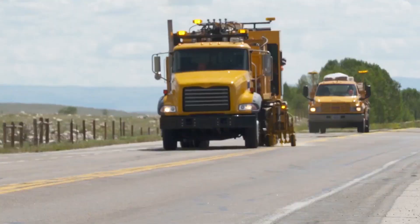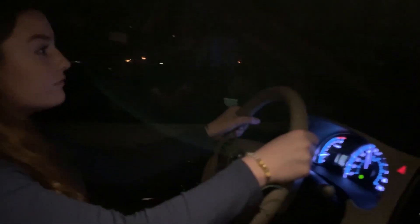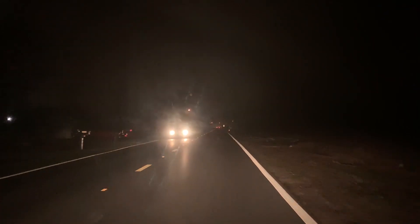The edge lines in particular we find to have a huge benefit, and they don't wear as quickly because they don't get traveled over. They also are important because from a human factors standpoint, that is where a driver will tend to look when they are drowsy. In addition, if you have an oncoming car and you're trying to avoid the glare, that is where your eyes will naturally go.